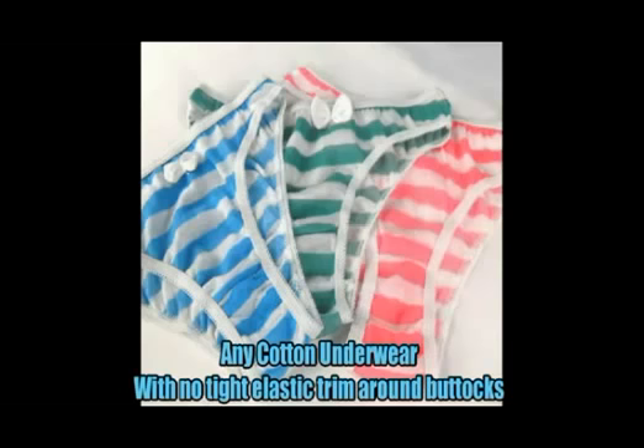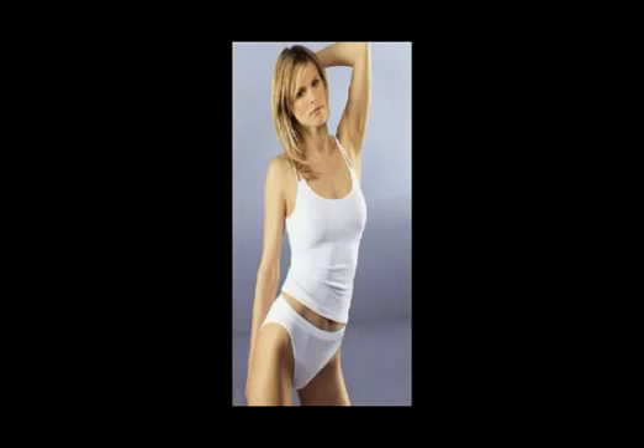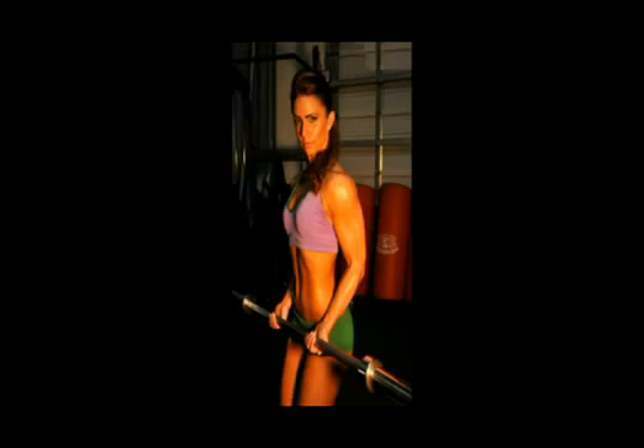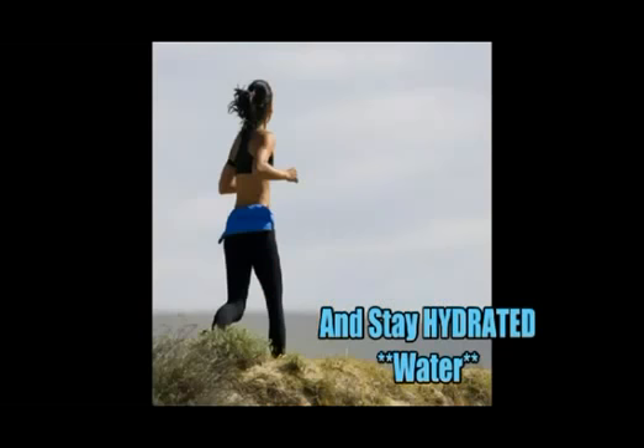It doesn't matter what type of undergarment you wear fashion-wise, as long as you have the body you've built through exercise and diet. Make sure you're not wearing tight underwear or a tight bra, as you can create cellulite on your upper body the same way. Make sure you're exercising, weightlifting, doing resistance training and cardio to keep circulation going, and getting proper nutrition. Make sure you're getting those vitamins in and you'll create significantly tighter skin.